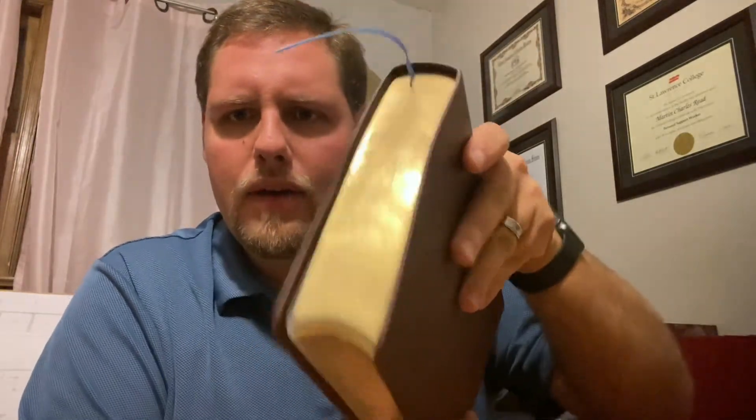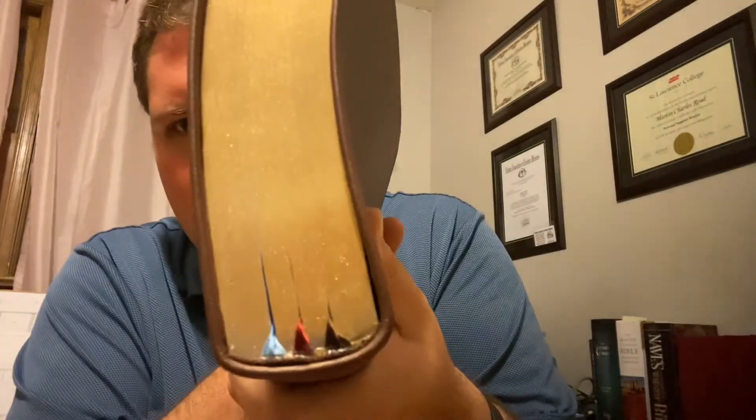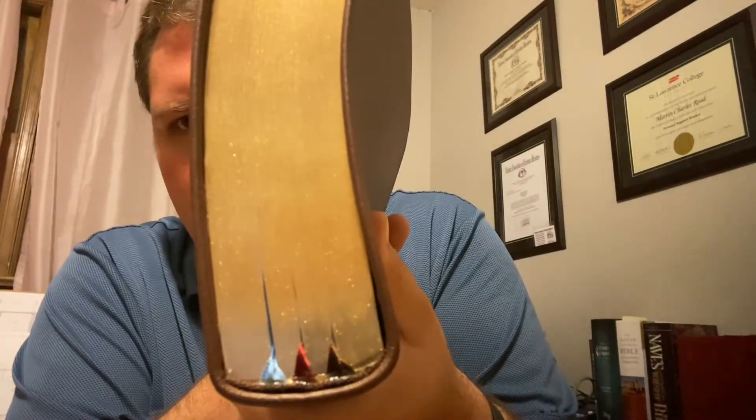Gold gilded edging all the way around. Not decorative headbands and tailbands, but you'll see you get three ribbon markers, which is kind of cool. I'm not a huge ribbon marker fan myself; I like one or at most two. Three, I guess, is not bad. So let's open this up and see what we've got inside this Open Bible.